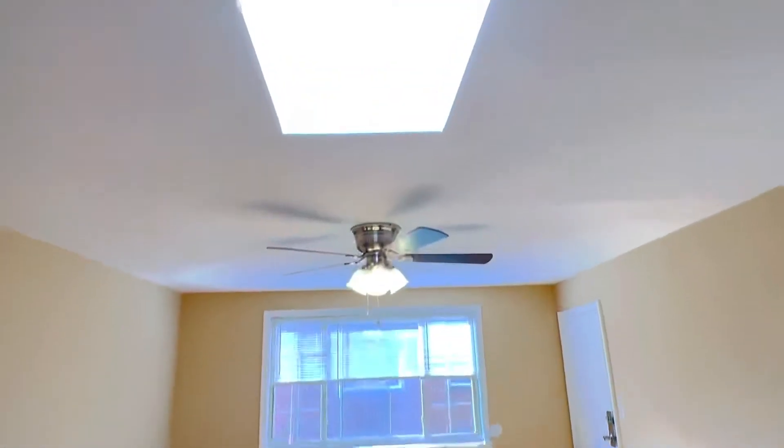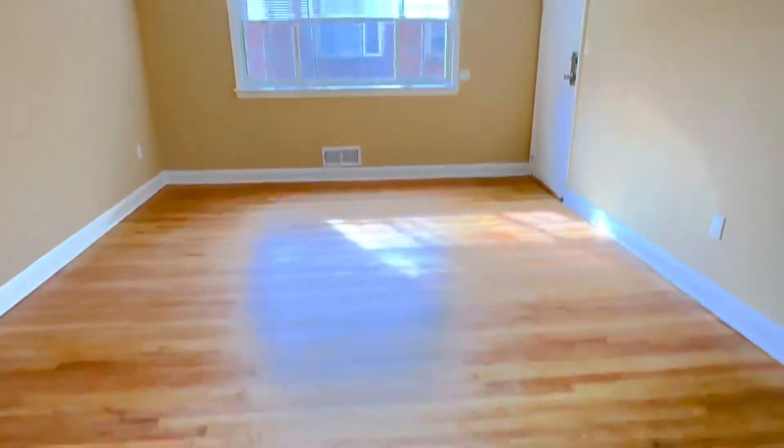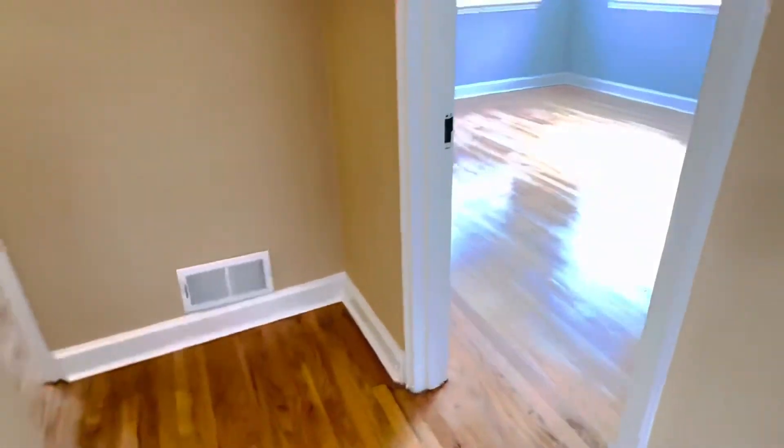We do have a skylight here — since this is a top floor unit, it brings extra light into this living room, which is really, really nice. Now we're going to go into this little hallway and turn to the right to see the large master bedroom.